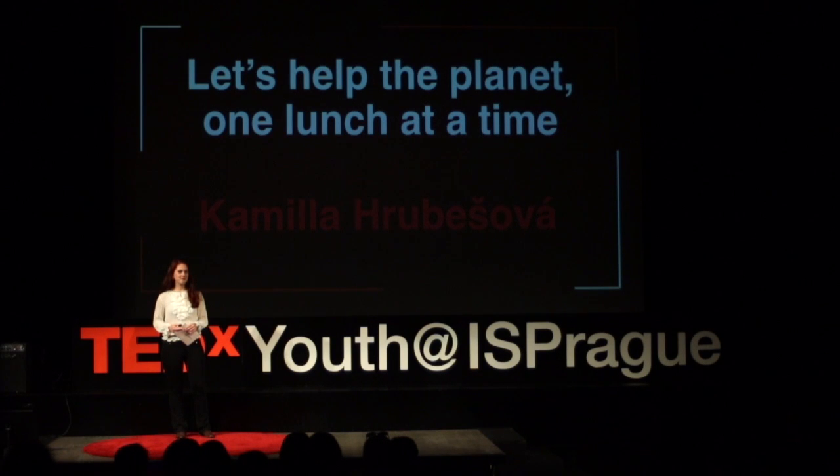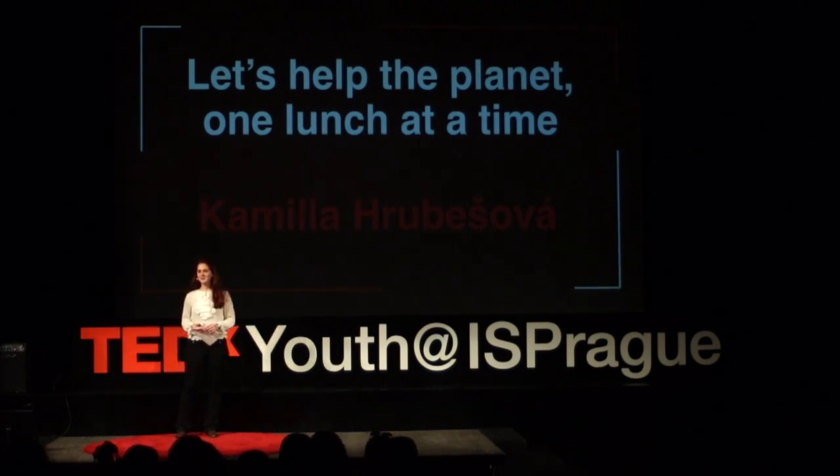What did you have for lunch yesterday? Just for a moment, turn to the person next to you and tell them. Okay, time's up.